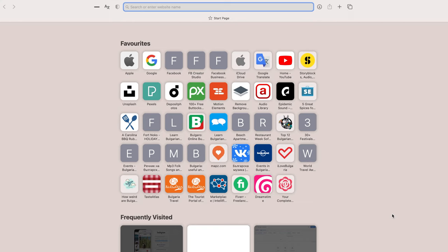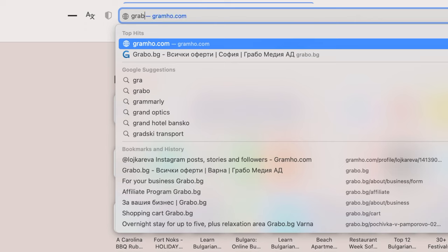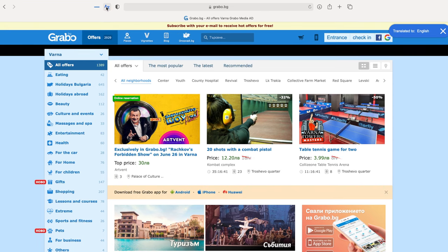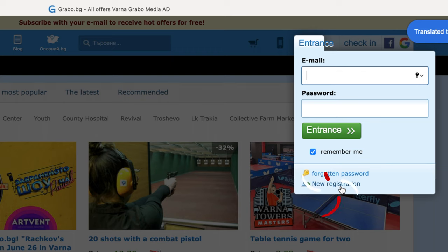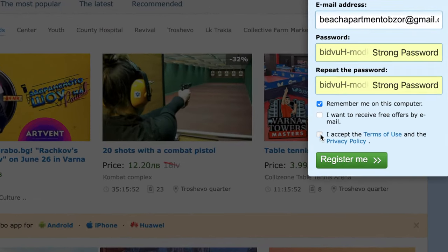First of all, you need a web browser translator. You need to find out how to get a translator on your web browser like this. Then you go to the site — grabo.bg. As you can see, it's all in Bulgarian, but if you hit the translator, look — now it's all in English or your preferred language. Then you need to go to and choose registration. Fill it all out with your details — it can be done in Latin letters, that's also okay. Then hit 'register me'.